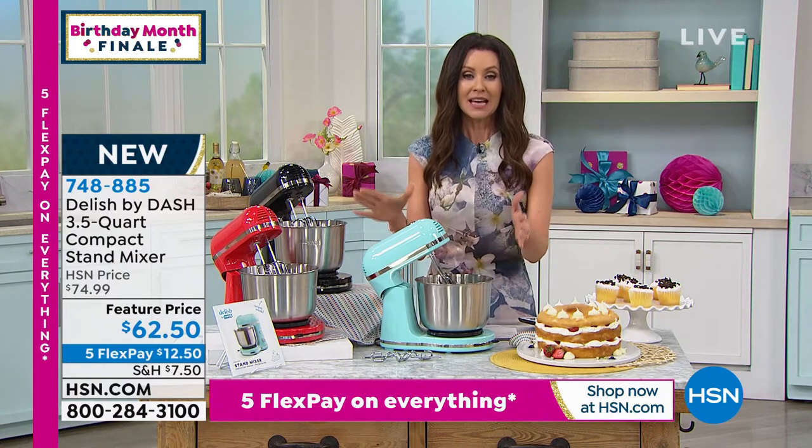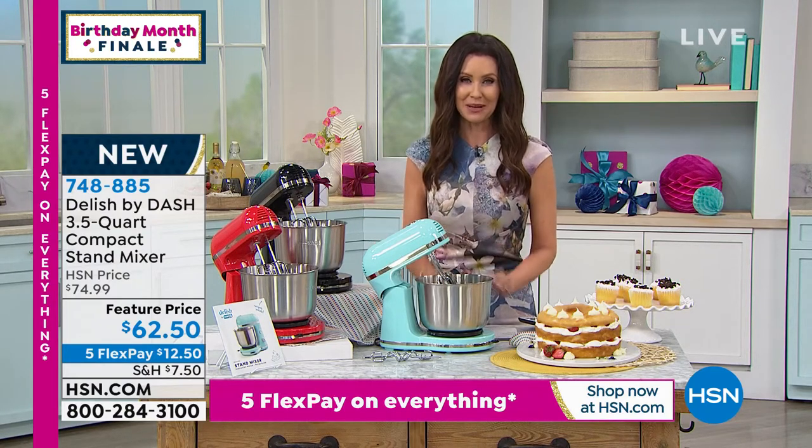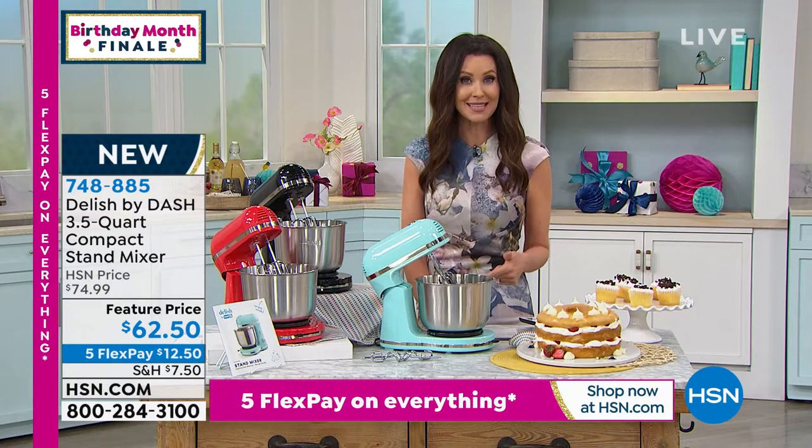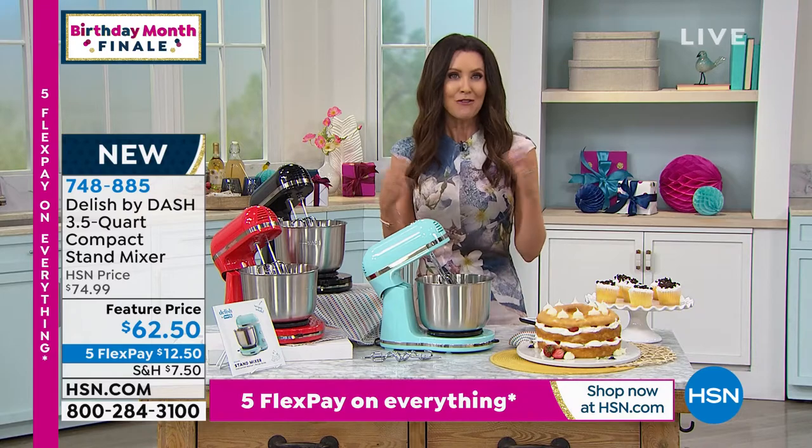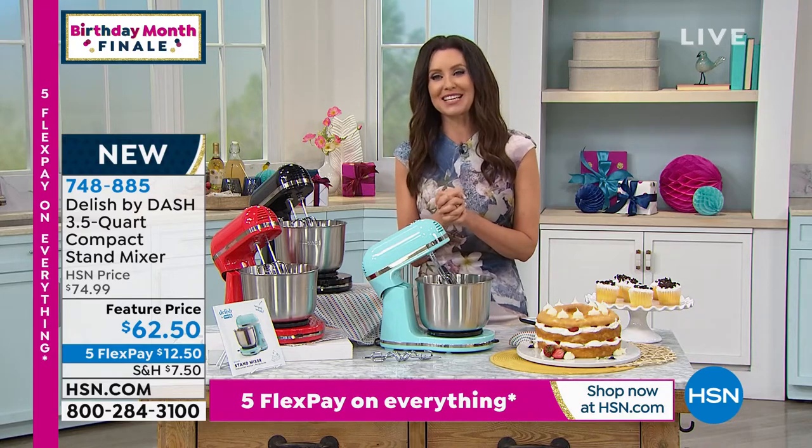Everything is coming with it. It's brand new — first time seeing it. Here's how you order: on the phone or on HSN.com, 748-885.